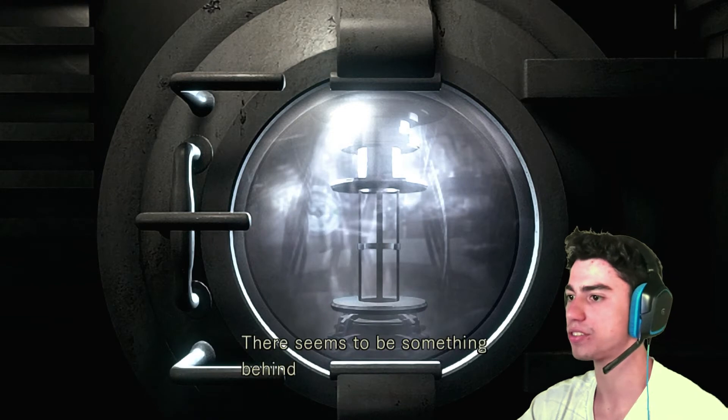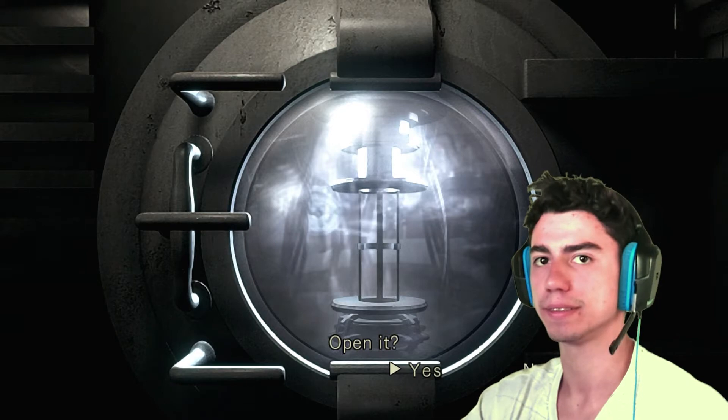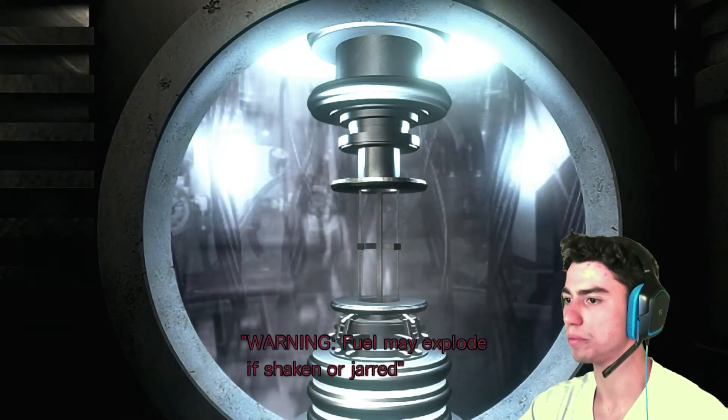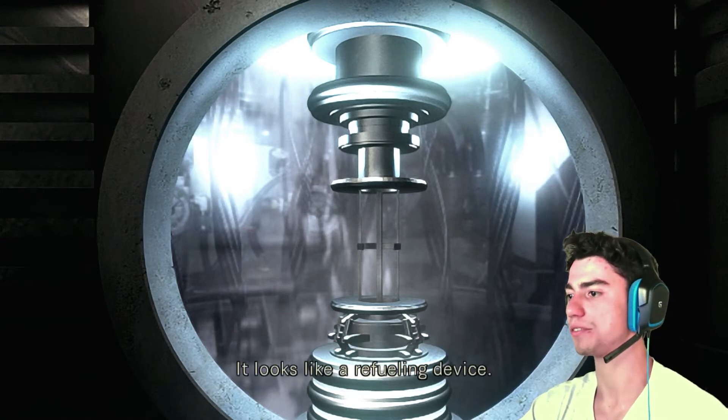It's not locked anymore. There seems to be something behind this sturdy door. Open it. Warning! Fuel may explode if shaken or jarred. We're not touching it then. It looks like a refueling device.